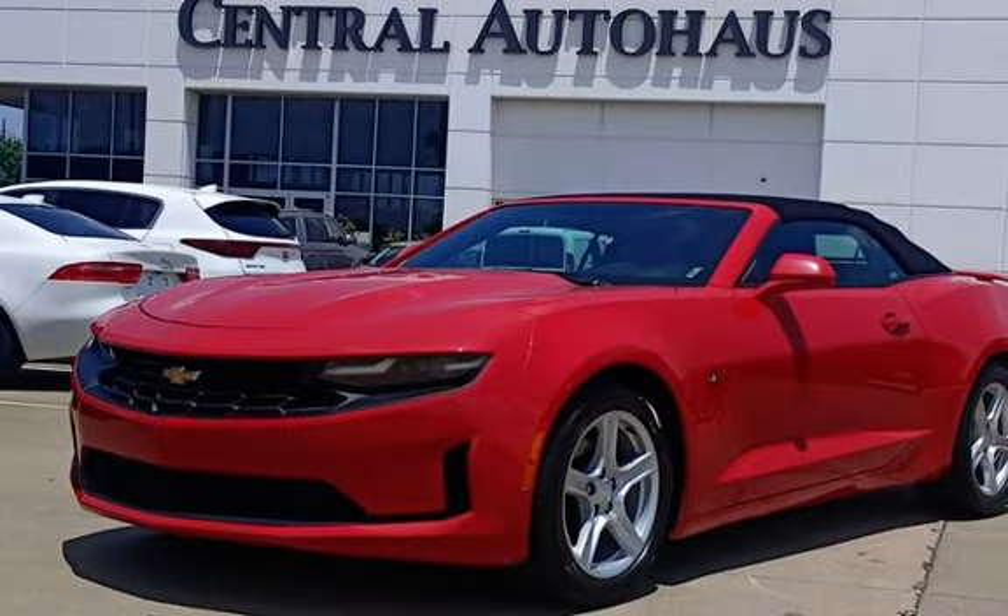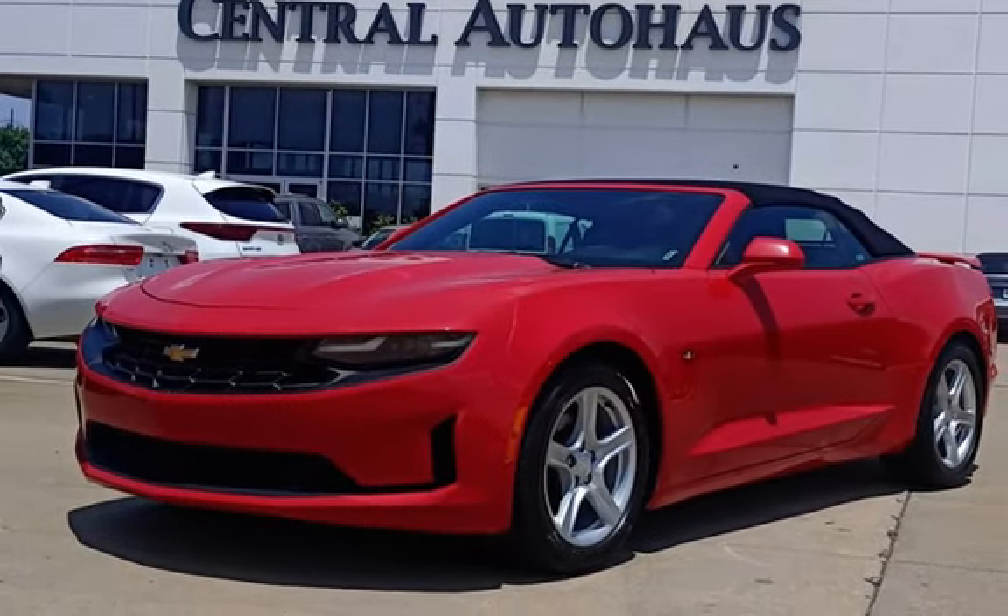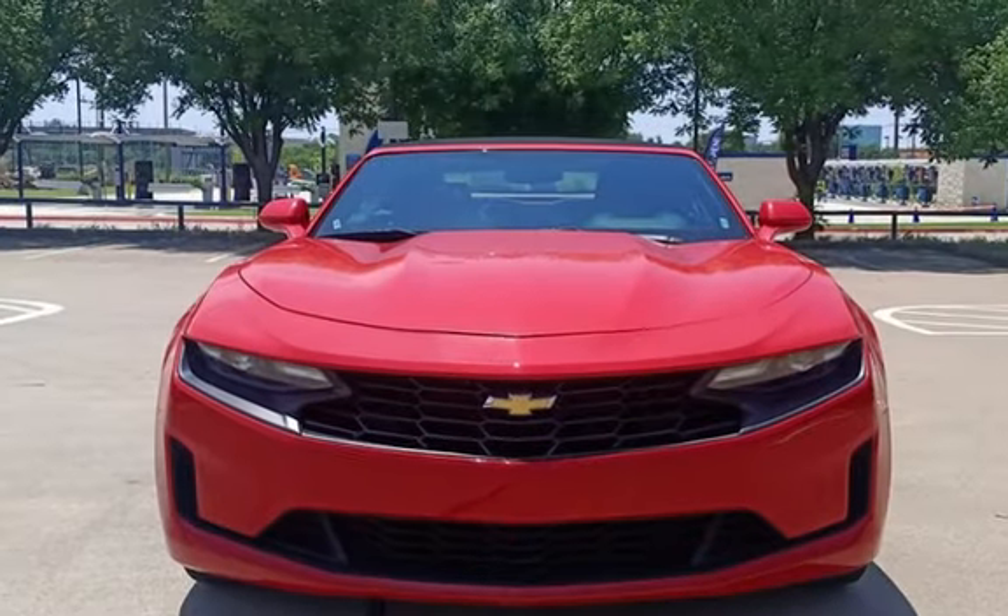This two-door convertible has a four-cylinder, 2.0-liter i4 engine, with rear-wheel drive, and an automatic transmission.